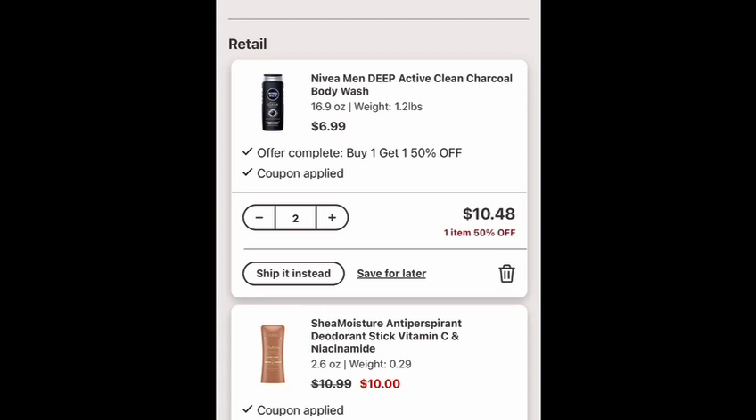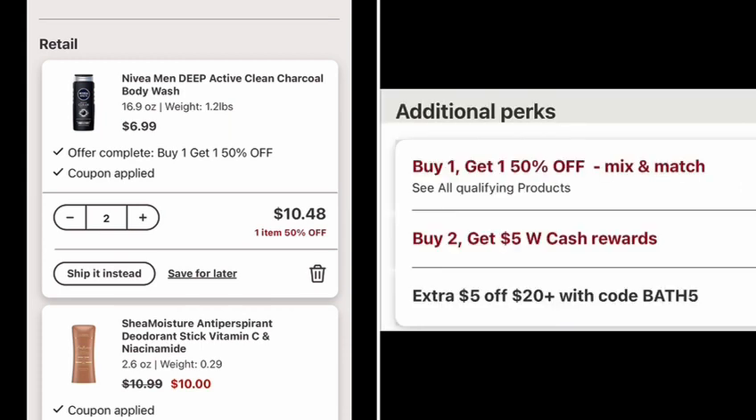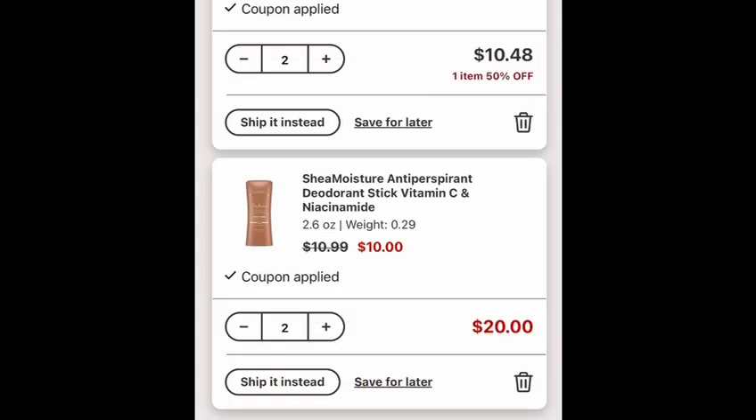For the Nivia body wash, it's buy one at six dollars and 99 cents, and the second one will be 50% off at three dollars and 99 cents. The total will be ten dollars and 48 cents. I have a five dollar digital coupon, and I will earn five dollars in Walgreens Cash. The final cost is only 48 cents, or 24 cents each.